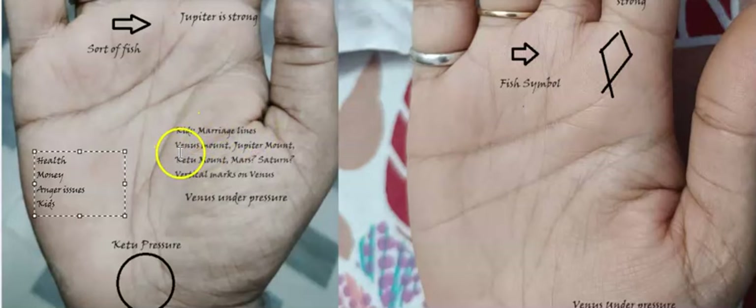We need to look into the marriage lines, the Venus mount, and the Jupiter mount — we know the importance of these when it comes to marriage, even in astrology. The Ketu mount becomes very important because it also represents our reproductive system. Mars and Saturn will also have a significant impact. Vertical marks on Venus are another important aspect. With these things in mind, let's get started.